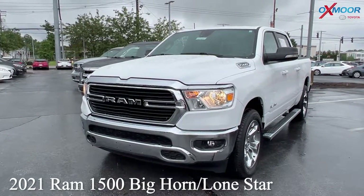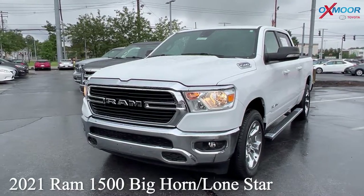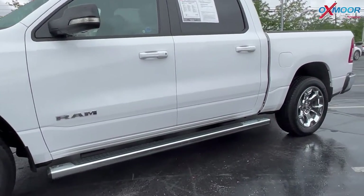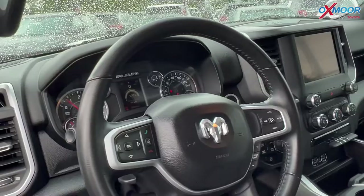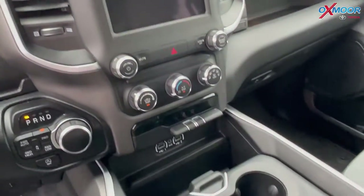Our first vehicle is a 2021 Ram 1500 Bighorn Lone Star. The exterior color is in a bright white clear coat. This vehicle is going to have 18-inch alloy wheels, delay off headlights, illuminated entry, and a backup camera.